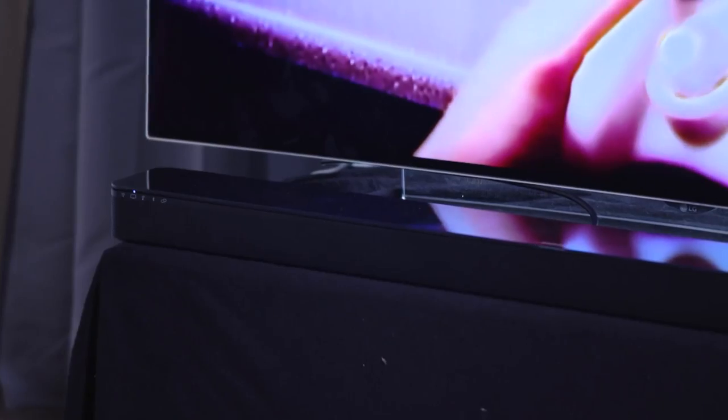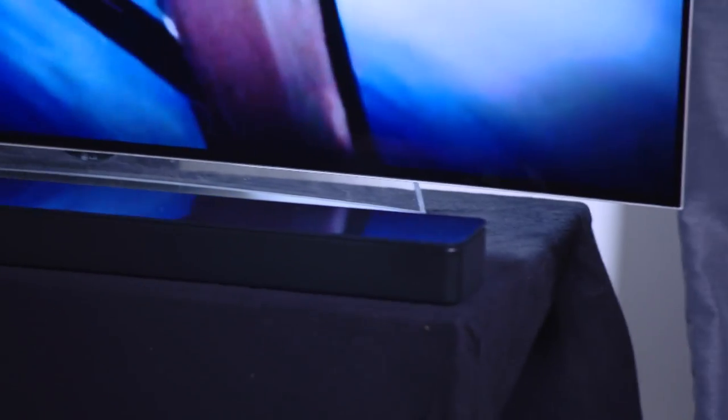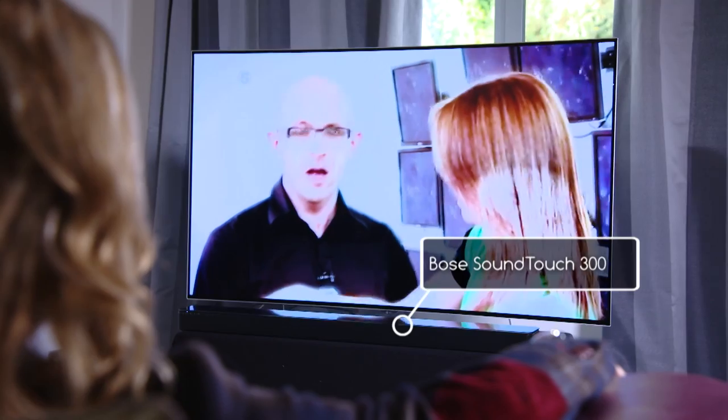I've coupled it with the SoundTouch 300 from Bose, which is a soundbar that comes loaded with different forms of connectivity including HDMI ARC, Wi-Fi, and Bluetooth. It also comes with Adaptiq, which is Bose's way of filling any room of whatever size with really nice organic ambient sound.